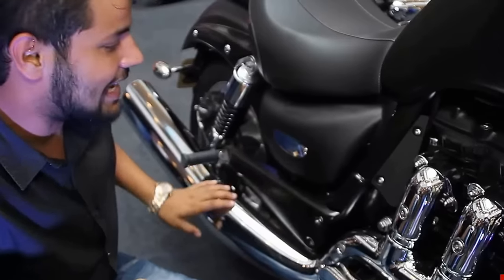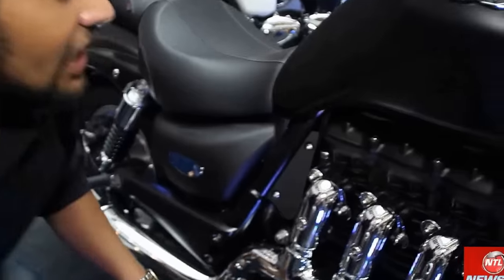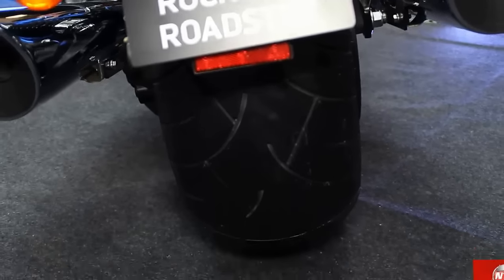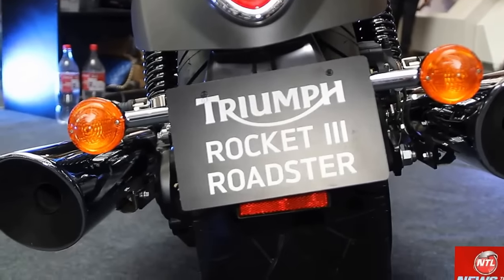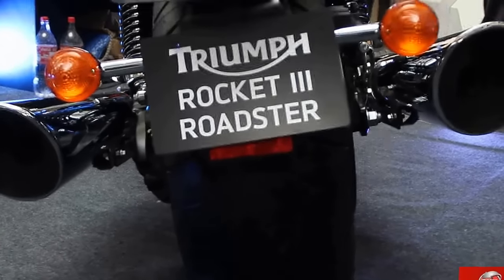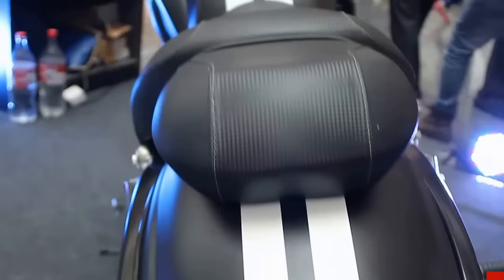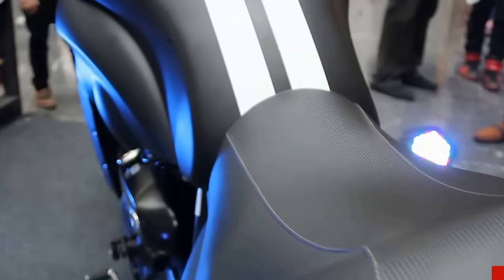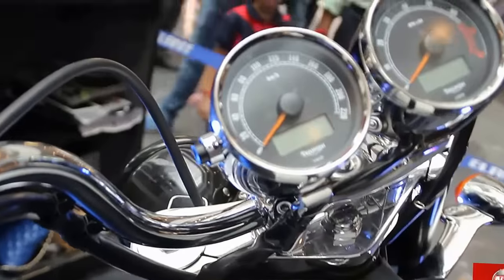There is one muffler on each side — twin-sided mufflers. When you look at the back, these bikes are very broad. You can see a 240mm rear tire. When you are riding the bike, it is very easy to turn and the grip is proper. The paint job is very nice, with a dual paint job and pin stripes.